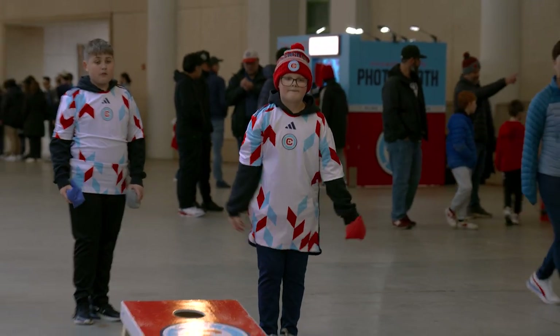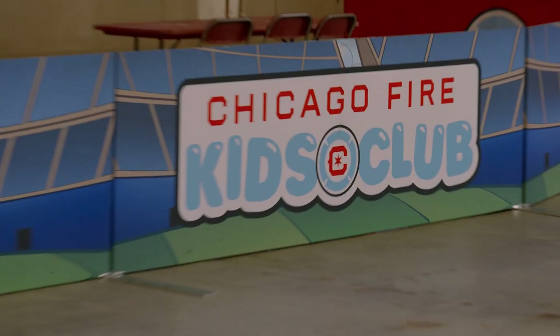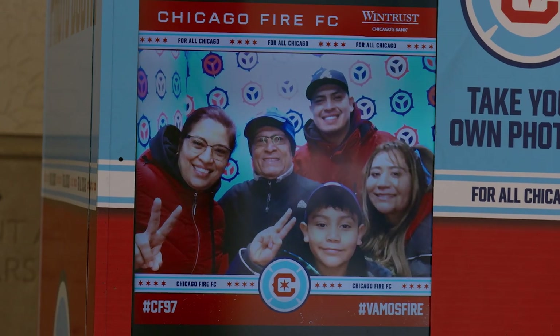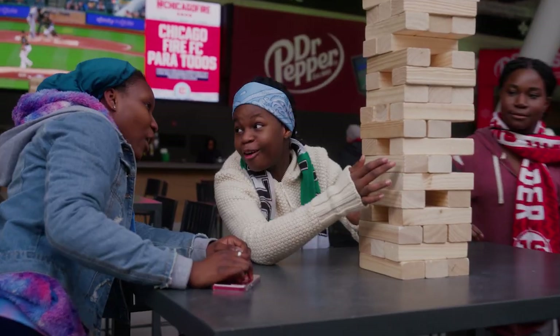And for the younger Fire fans, be sure to stop by Sparky's House inside Gate Zero in the South Courtyard, where you can hop in on a photo booth, take part in lots of exciting games, and have the opportunity to win fun prizes.